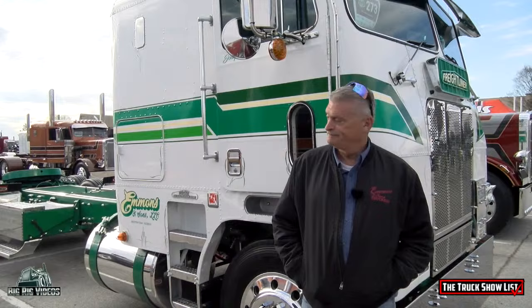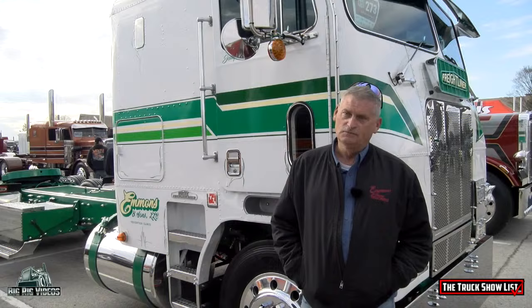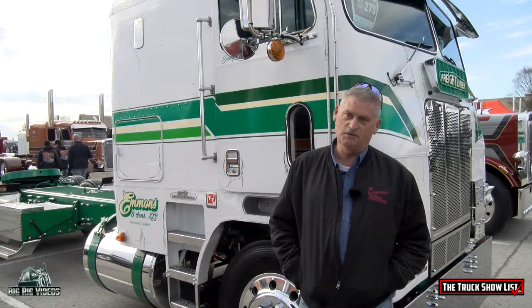Tell us about this truck we're standing in front of. Well, it's a '79 Freightliner, got a 400 Big Cam 3 Cummins in it, 13 speed, 355 rear ends.